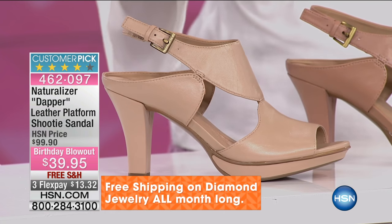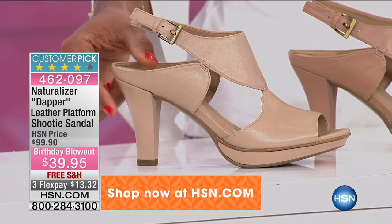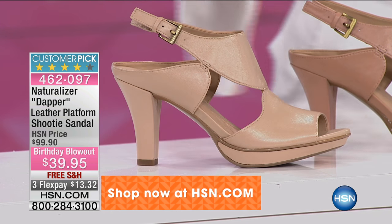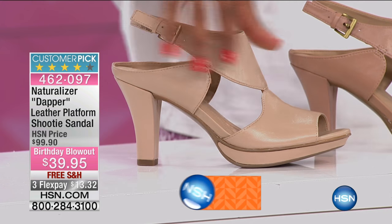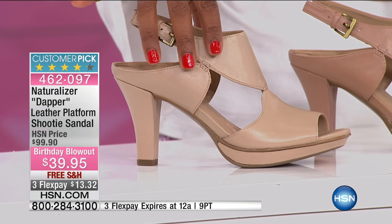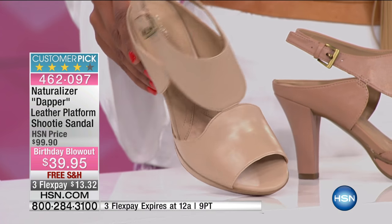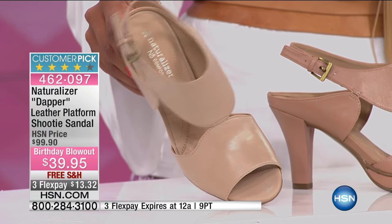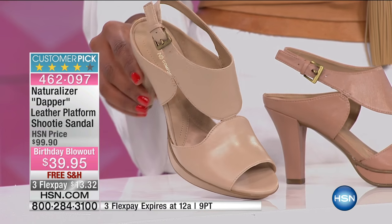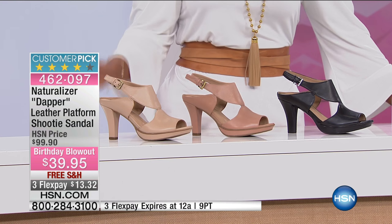These are called the Dapper, and they're leather platform shootie sandals. Let me show you the colors. This one is called Portrait, and this is your nude color — it's going to be the lightest color we have for you this morning. If you're calling in and can't remember the color names, just say I want the light one, the nude one. So that's Portrait.